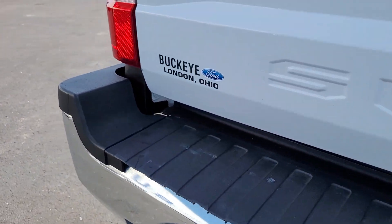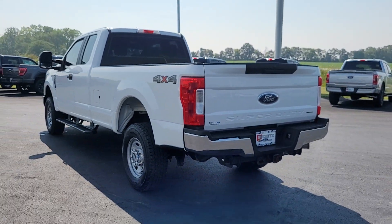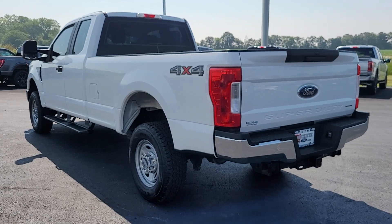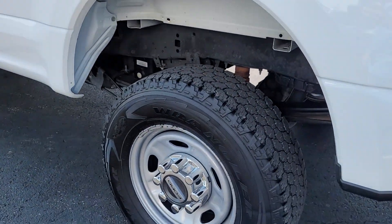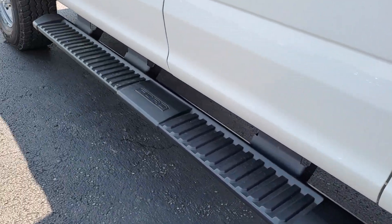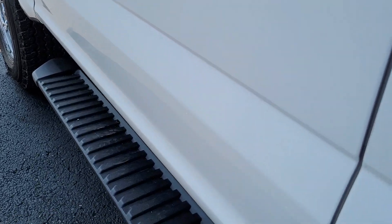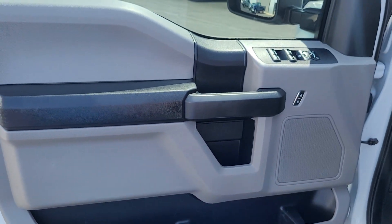These are just some of the great options this vehicle comes with: backup camera, electronic stability control, split bench seat, intermittent wipers, traction control, tire pressure monitoring system, passenger vanity mirror, adjustable steering wheel, automatic headlights, and trip computer. Don't miss the chance to drive this hard-working F-250 off the lot.